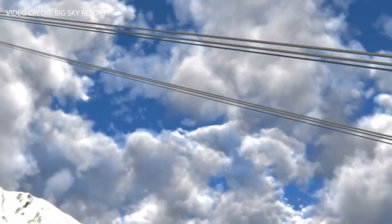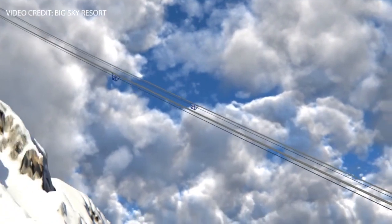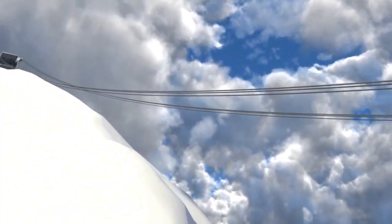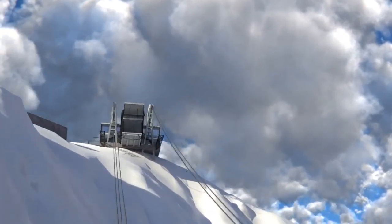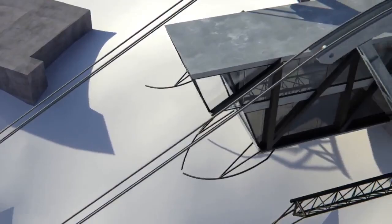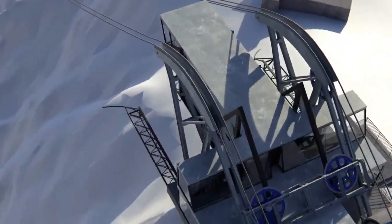Lone Peak is the highest scenic overlook in Montana. The new tram will have larger cabins for both skiers and scenic rides, will add 600 vertical feet to the ride, and you can expect to reach the peak in under four minutes. A gondola will later be added for non-skiers traveling from mountain village to the peak.